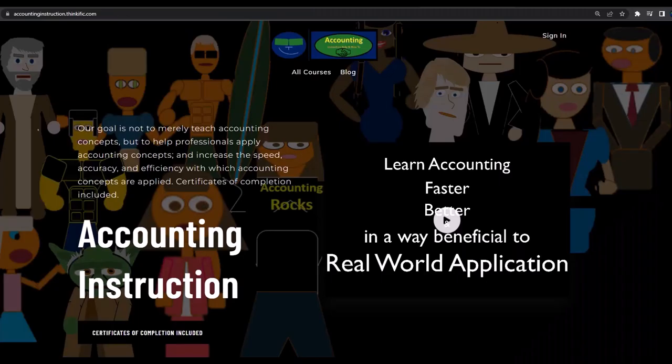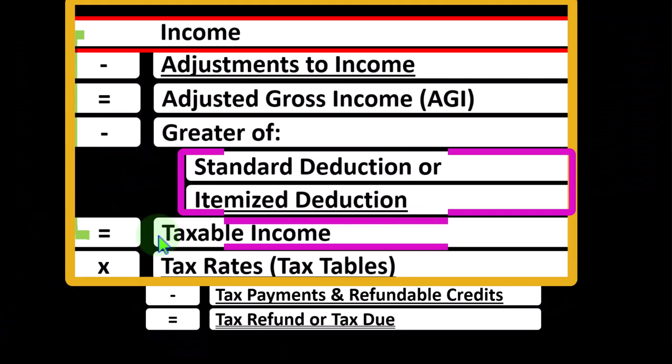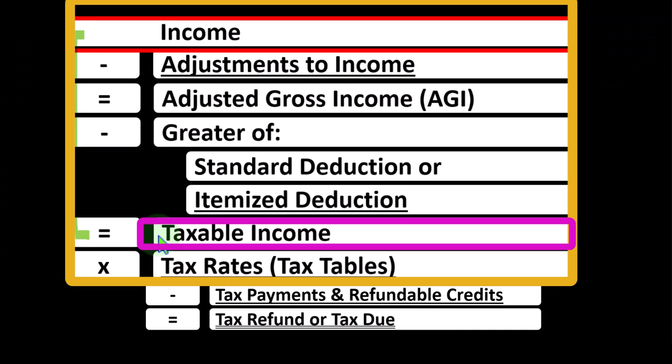If you would like a commercial-free experience, consider subscribing to our website at accountinginstruction.com or accountinginstruction.thinkific.com. Now, taxable income as opposed to net income.